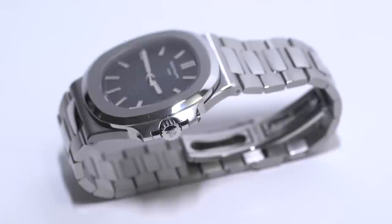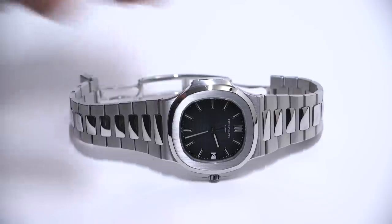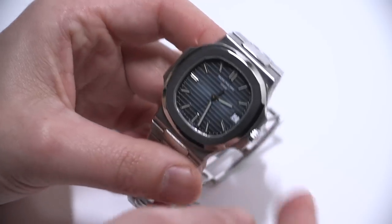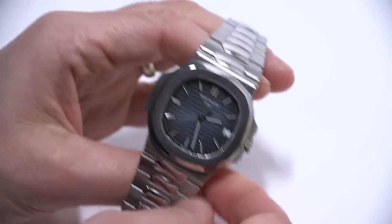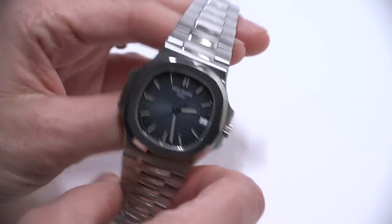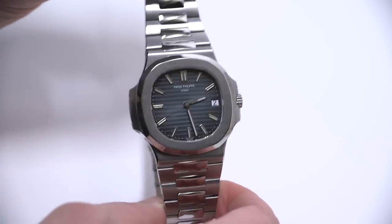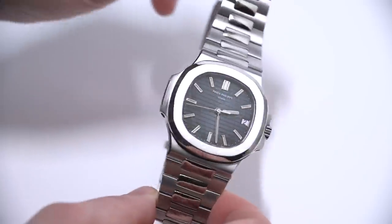The specific model is the 5711-1A-010. This is the most famous of the currently available models because it has the blue gradient dial as well as the stainless steel case. This is easily one of the most difficult to get modern luxury sport watches around, and possibly for good reason.